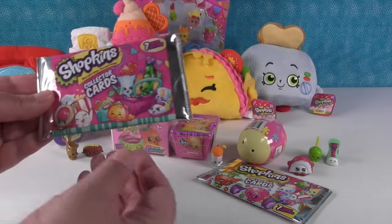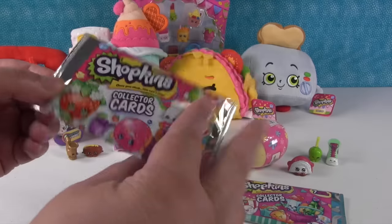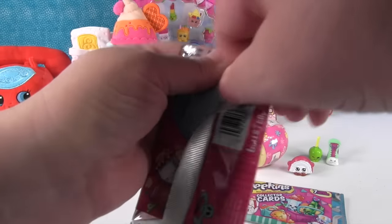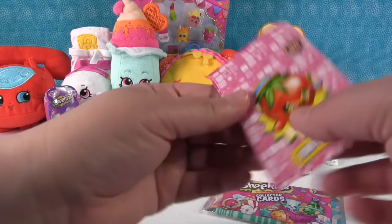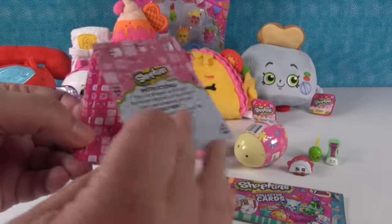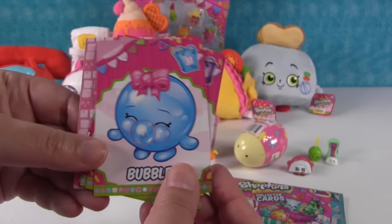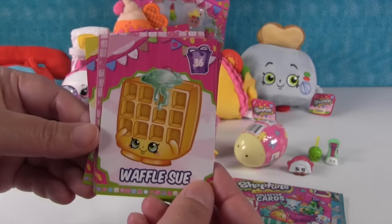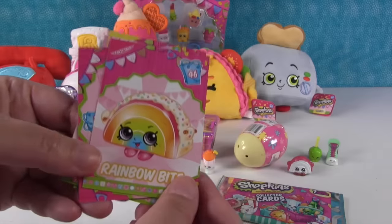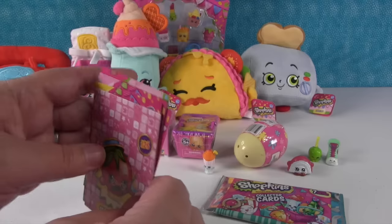I'm going to open some collector cards, starting with Series 1 — these were the first series of cards you could get, and these are hard to open. We have a special one right off the front — Limited Edition Papa Tomato! And Fifi Fruit Tart — that would be a cute plush too. Bubbles — they'd need to make a bigger plush for that one. Waffle Sue, Season 2, Spilt Milk, Rainbow Bite — it matches our Rainbow Bite! And then we have the Party Food category.